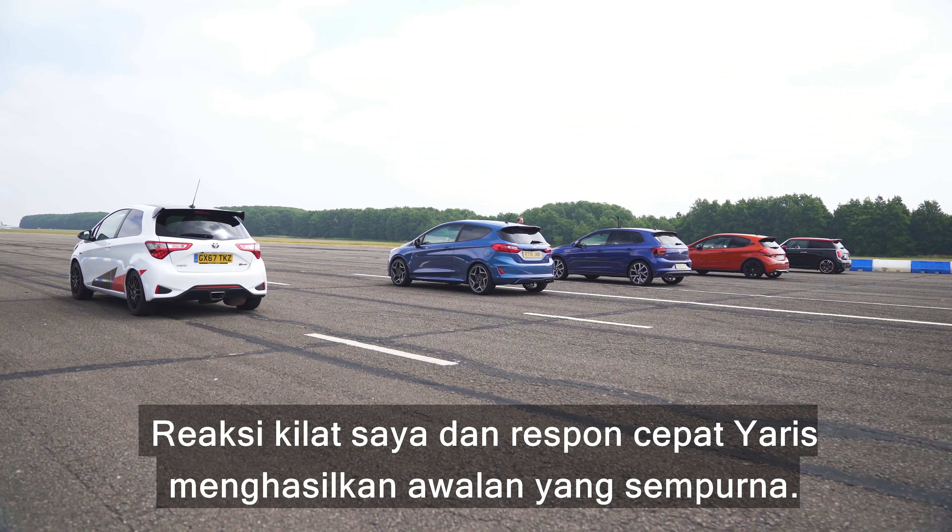Right, and now we're going to have a rolling race from 30 miles an hour. All the cars are in second gear. The Polo is in manual mode in second gear. I'm going to count them in for the throttles and see what happens. This neutralizes any effect from who's good at starting from a standing start and who isn't. So here we go. Three, two, one, go.